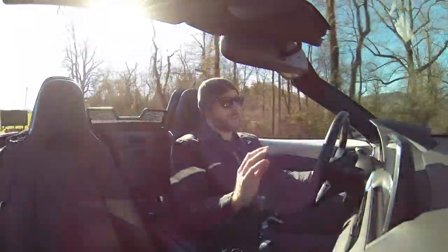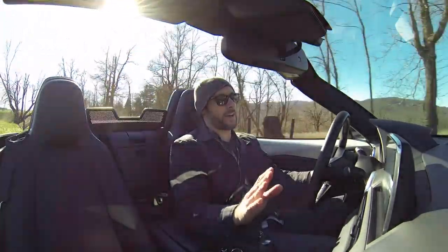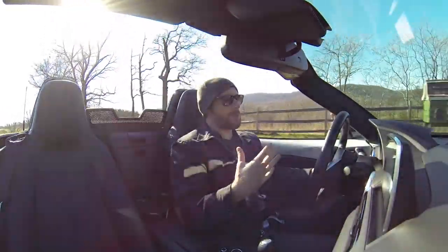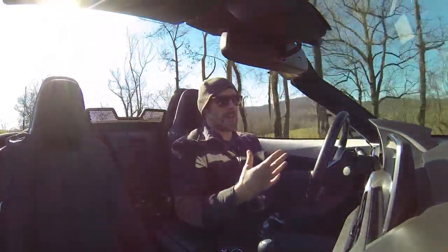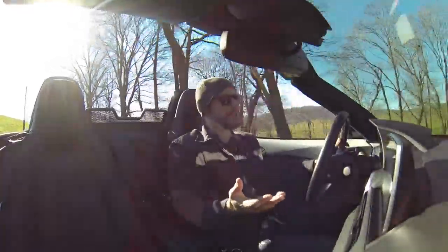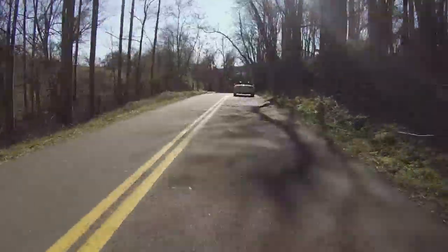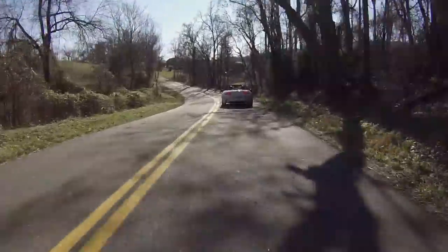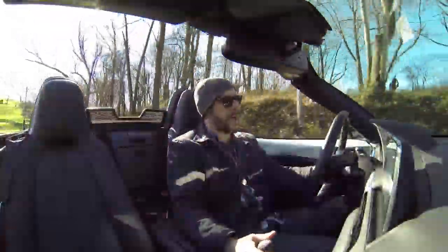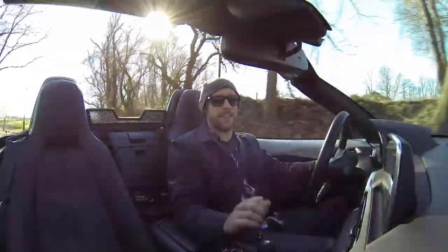I'll be honest — this is actually the first time I've driven a Mazda Miata. I know, I know. It's one of those kind of rites of passage, I think, that most enthusiasts should have: they should have an experience where they drive a roadster when it's 30, 40 degrees outside with the top down, wearing a hat and sunglasses. Today, I get to check that off.